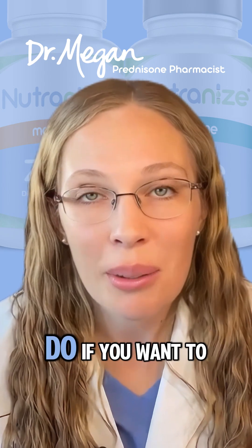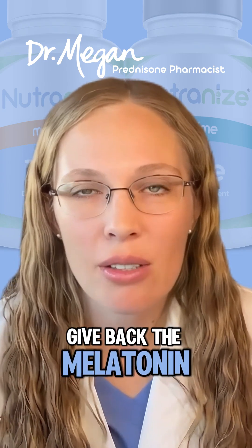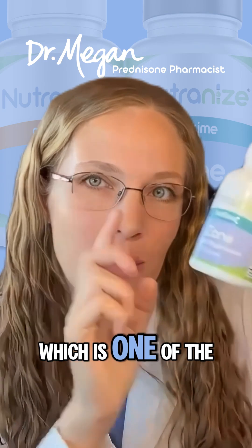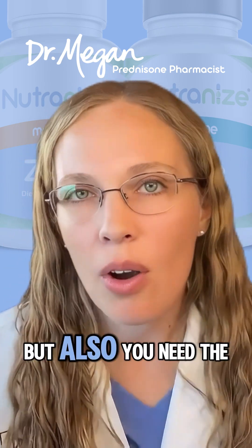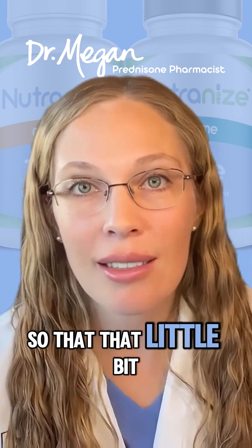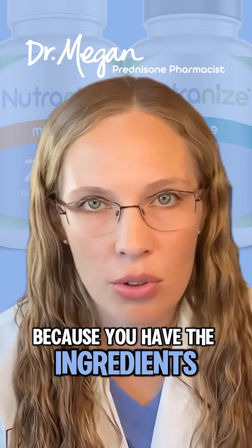So what you need to do, if you want to get restful sleep, is to give it back — give back the melatonin. And not just melatonin, which is one of the key ingredients in my bedtime Neutralized Zone, but also the building blocks for melatonin, so that the little bit you do make, you can actually produce because you have the ingredients.